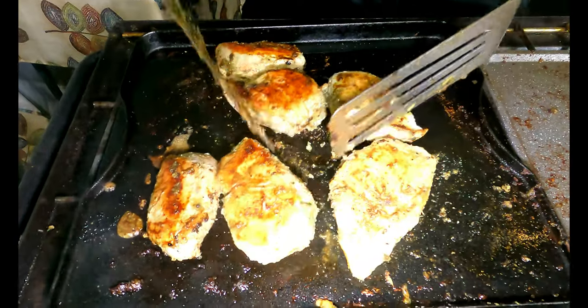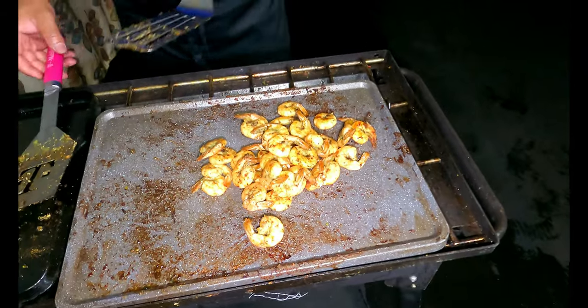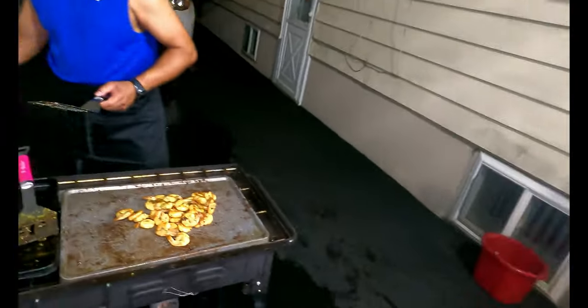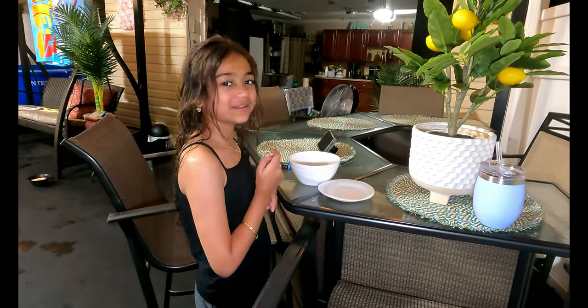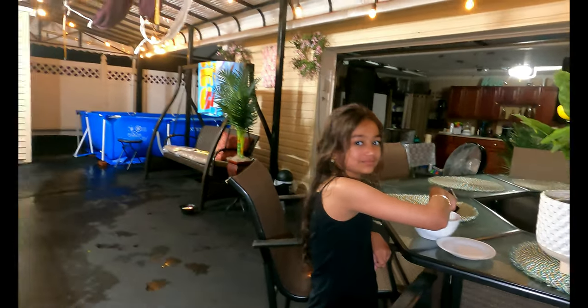My chicken is coming along here — Jenna tried the first piece. How is it? It's good! Okay, I'll be back, Jenna, for the review.